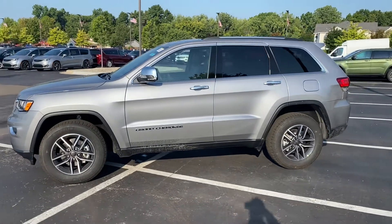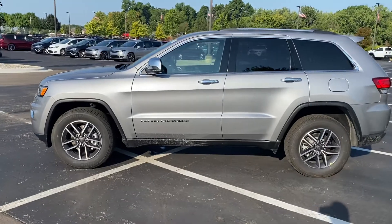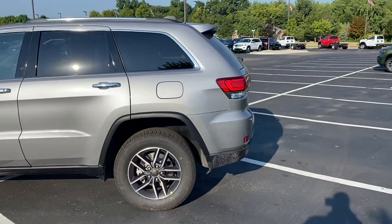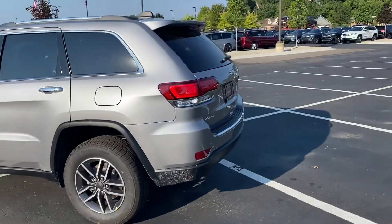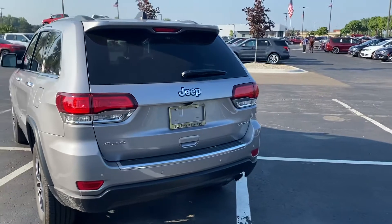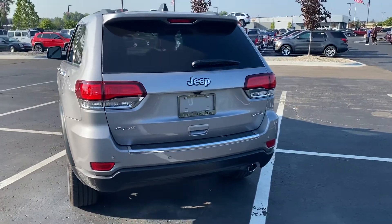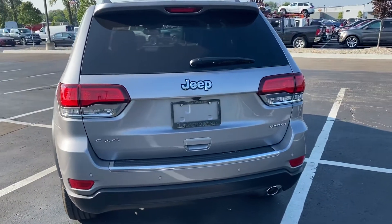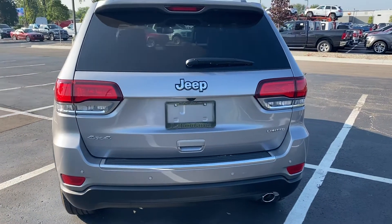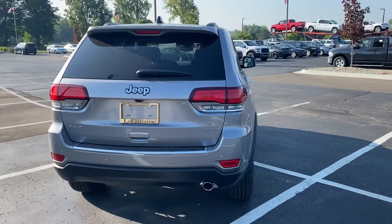Really nice looking color, 18-inch wheels, chrome on the door handles and on the mirrors. And then as we get around the back of it, some chrome trim on the bottom, just below the hatch. Chrome Limited badging, chrome four-wheel drive. And then you can see it's got a camera and some backup sensors, which having both is nice.